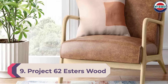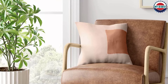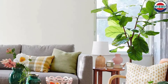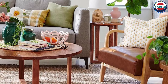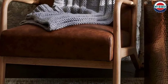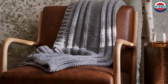Number 9: Project 62 Esters Wood Armchair. If you're looking for an affordable accent chair that can blend into a mid-century modern aesthetic, we recommend the Esters Wood Chair from Target's Project 62 collection. The wooden frame adds structure to the rounded cushions, which are available in nine colors. The lacquered frame can easily be dusted with a cloth, but the cushions are spot-clean only. This chair may not be the best pick if you're hoping to use the armrests to hold drinks or snacks, but reviewers say assembly was simple enough.